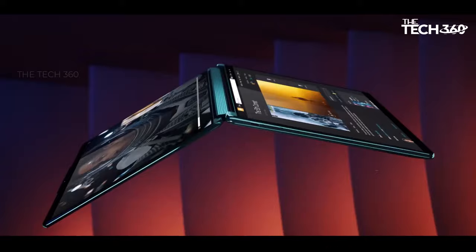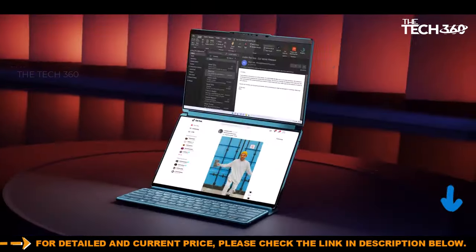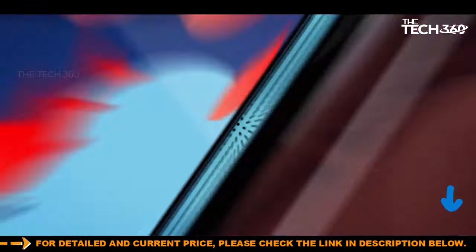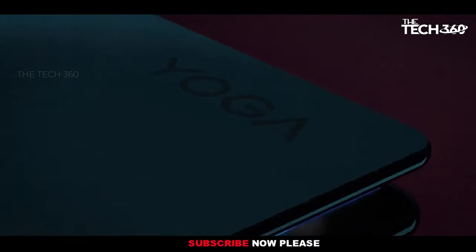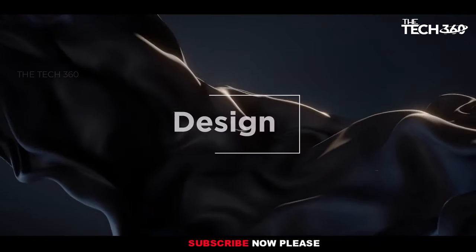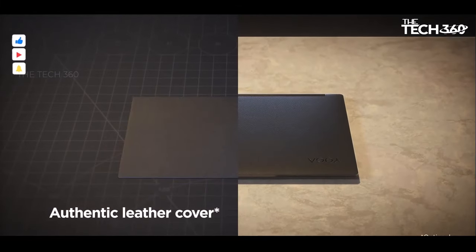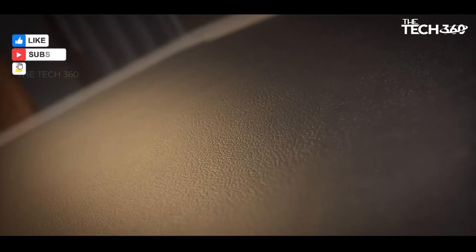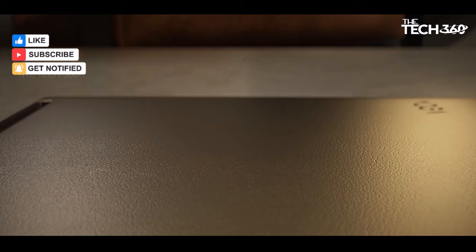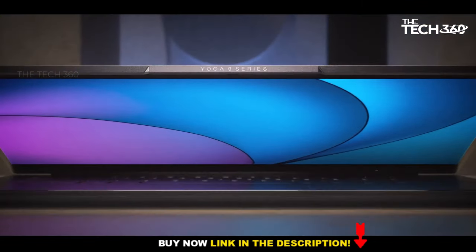Paired with integrated Intel Iris Xe graphics, you can enjoy smooth multimedia playback and light gaming without compromise. Experience visuals like never before on the Yoga 9i's 14-inch UHD IPS display with a resolution of 3840 by 2160 pixels and 500 nits brightness.